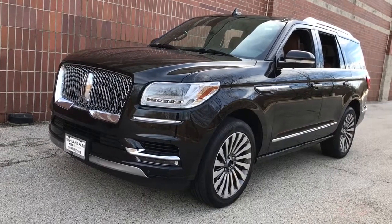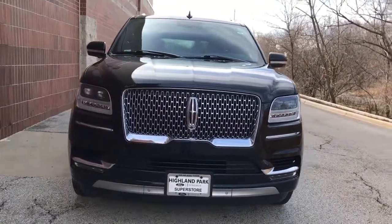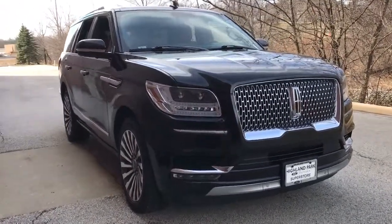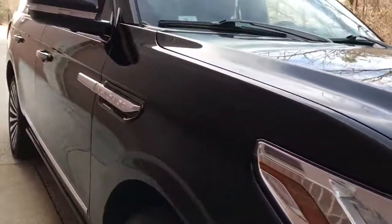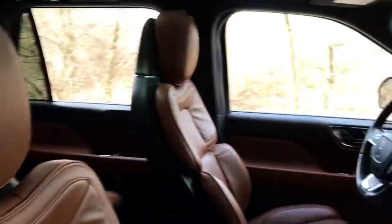You will be amazed by this 2018 Lincoln Navigator. This elegant and powerful Navigator is equipped to make all your adventures run smoothly and comfortably. Full-size SUV capability blends with three-row luxury seating and a host of onboard amenities to create the ultimate road trip experience. Feel calm and confident wherever the journey takes you in this exceptional Navigator.